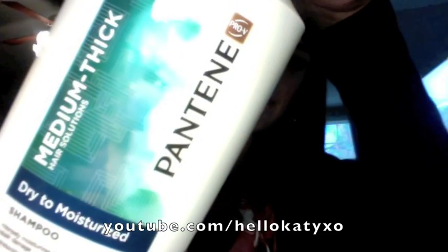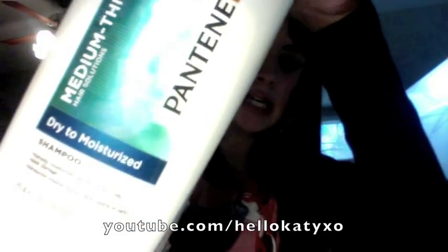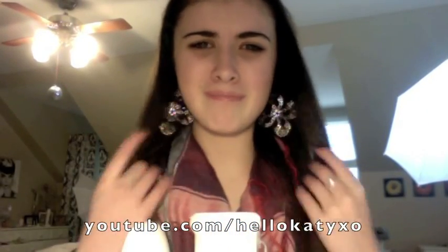The first things that I use almost every day — this is like basic hair stuff, nothing really special — just my basic shampoo and conditioner. Pantene Medium Thick Hair Solutions, Dry to Moisturize. I like these twinsies. They're for medium to thick hair — they have a thin one too. My hair is medium thick.